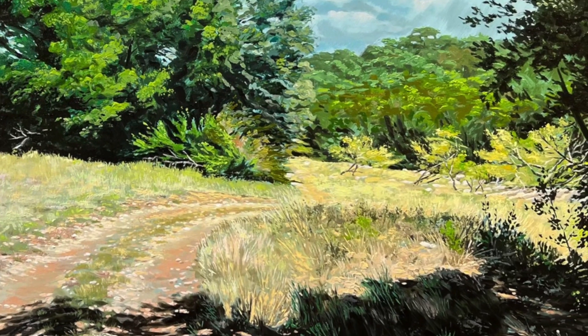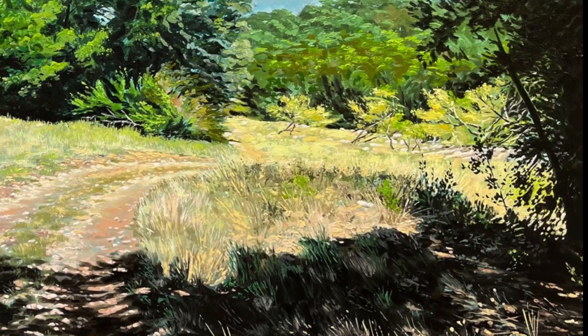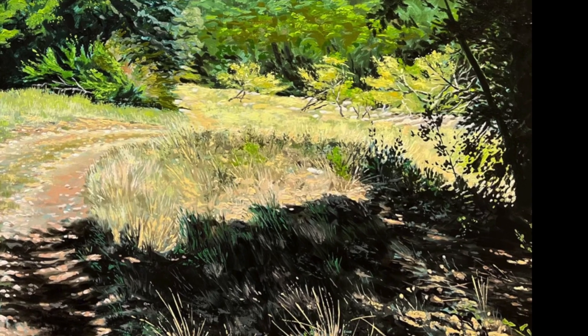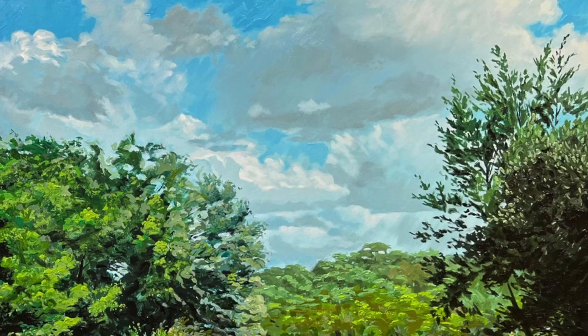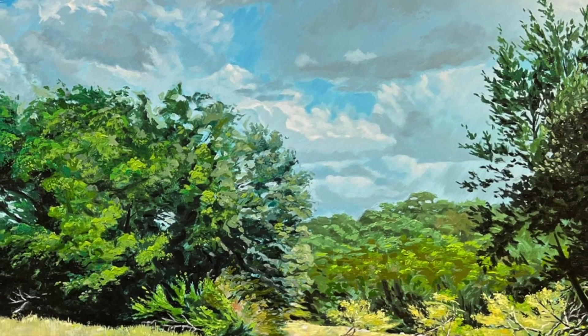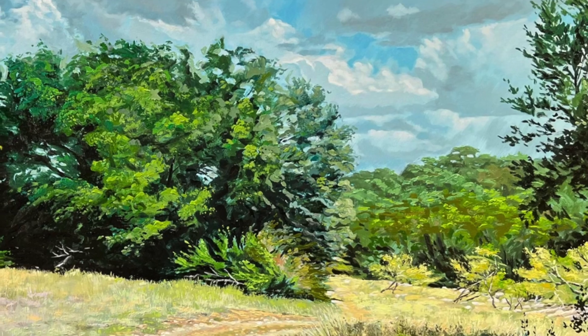In 2014, I took pictures while I jogged at Sunset Valley Nature Area in Austin, Texas. At the time, they were working on the trails and fences.